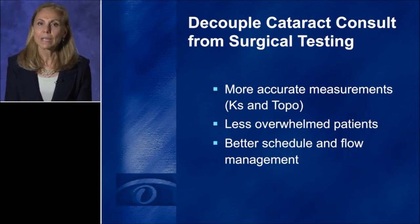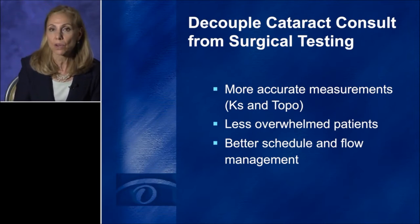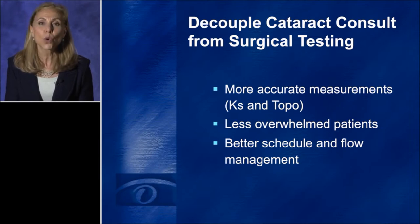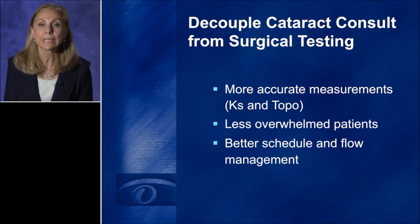The first thing that I do is I separate the cataract consult from the surgical testing appointment. That's critically important because what happens on the day of the cataract consult? That patient is getting a variety of drops instilled into his or her eye. They're going to have their cornea applanated to obtain an intraocular pressure, and they're asked to stare and not blink while being tested through a variety of equipment. We want a pristine cornea and a healthy tear film. If you take that patient after all those tests, dyes, and mydriatic agents and start their surgical testing, you're not going to get accurate measurements, and if the measurements aren't accurate, you're not going to get reliable refractive outcomes.